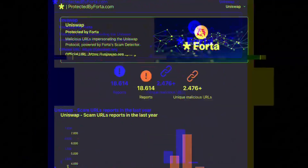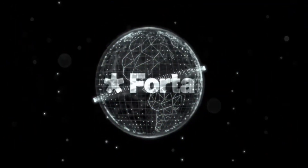Hey there, future investors. Ready to unlock the secrets of Web3? Let's dive in.